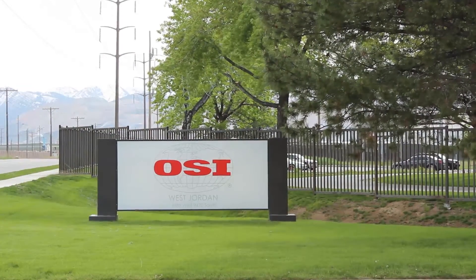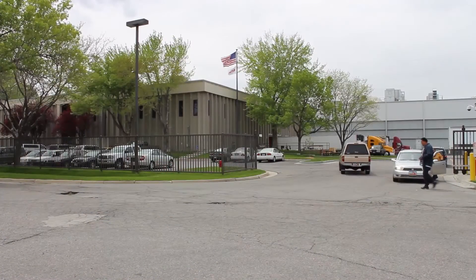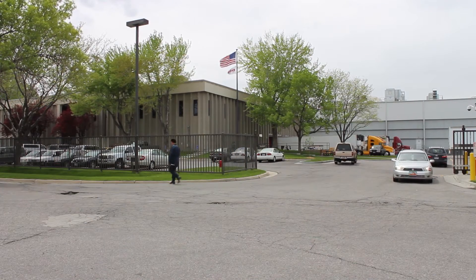OSI is one of the world's leading food providers, with a rich history of innovation that goes all the way back to 1909. The company has a global presence and supplies food products to many of the biggest brands in the food industry.